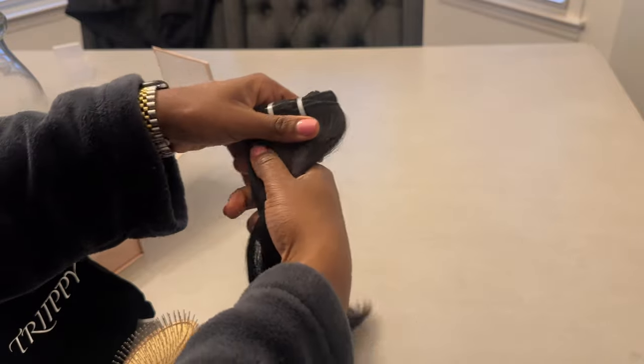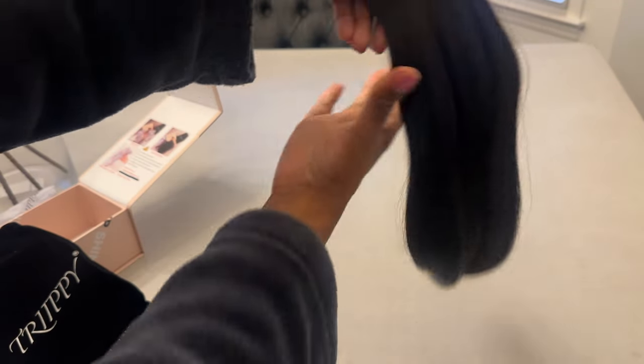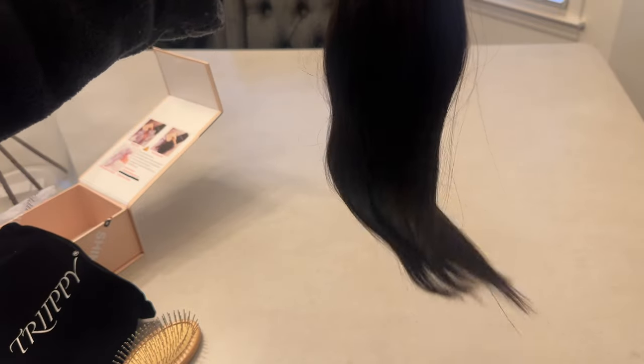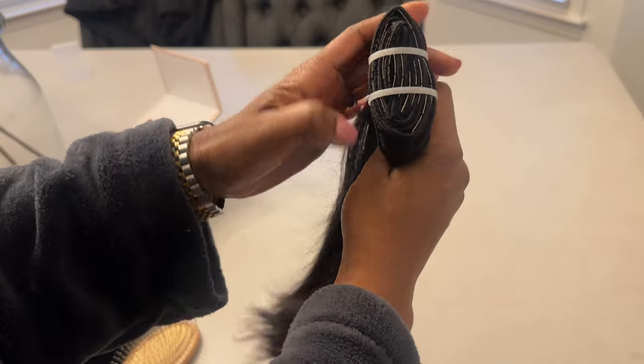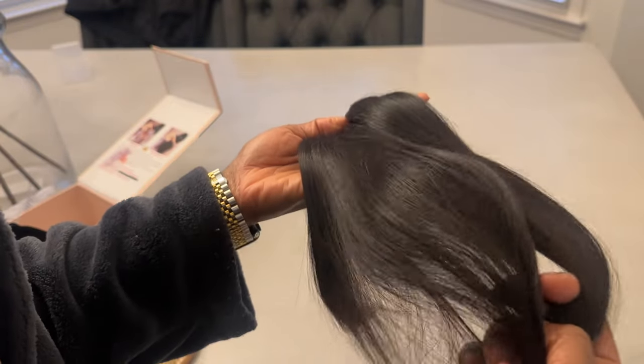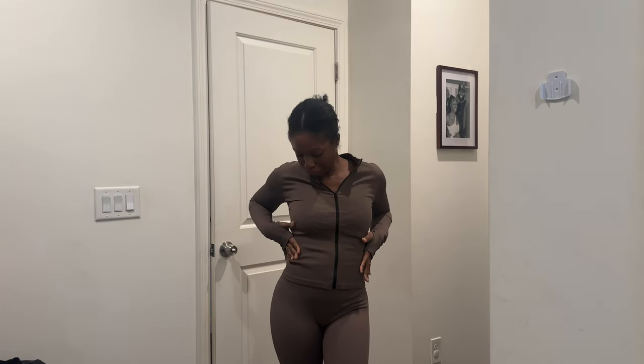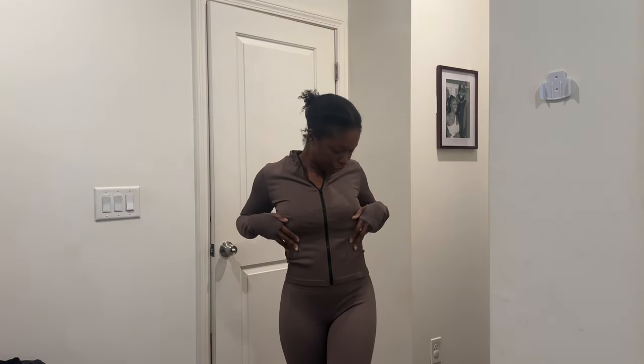I got these clip-in hair extensions off Amazon — they were only like 68 bucks, so it wasn't really nothing, just to give it a try. I really wanted a new set of clip-ins because the ones I have are kind of worn and my beautician didn't have the length I was looking for at the time. These are gonna do just fine. It's time to head out and it's a perfect day to wear this cute little yoga set I got off Amazon from the QQQ store — they have so many cute outfits on there.